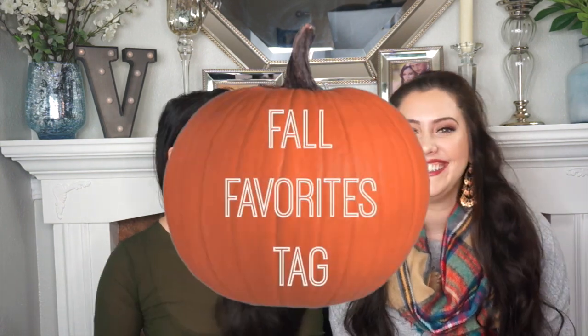Welcome back, everyone. We have a really fun video planned today and it's going to be the Fall Favorites Tag. We love fall. We are so excited it's finally here. And it's perfect because we're filming this video when it's rainy and just... it's a very fall-like day. It's very Seattle today.